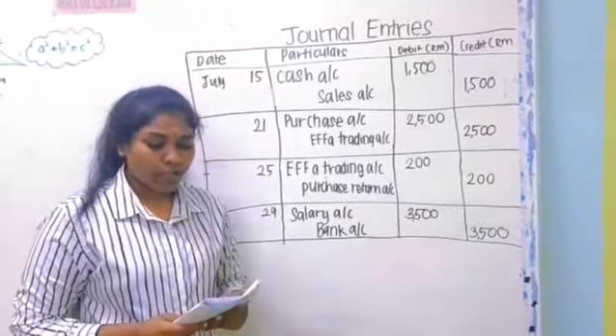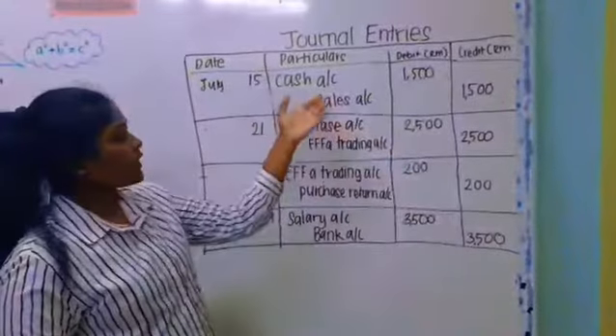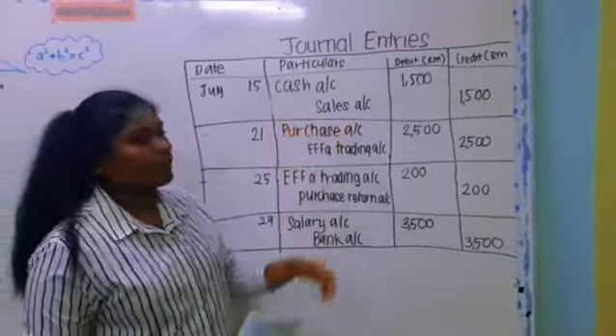On 15th July, cash sales RM1500. On debit, cash account RM1500; and on credit, sales account RM1500.